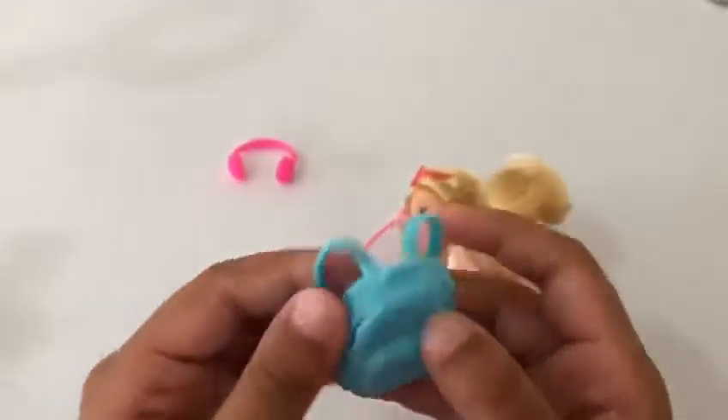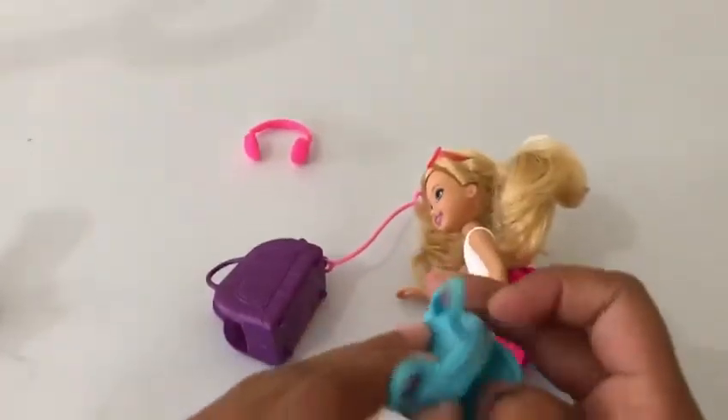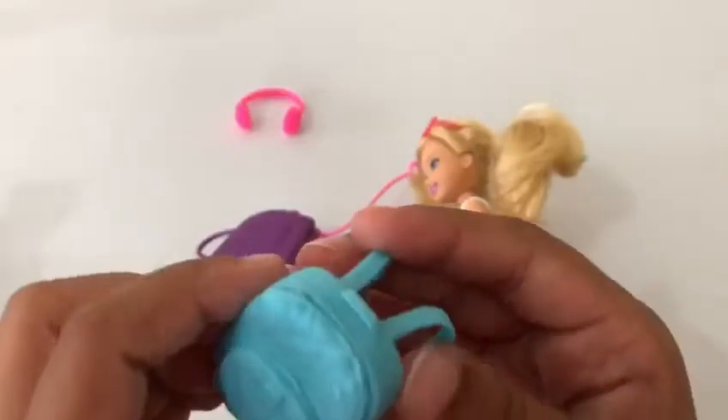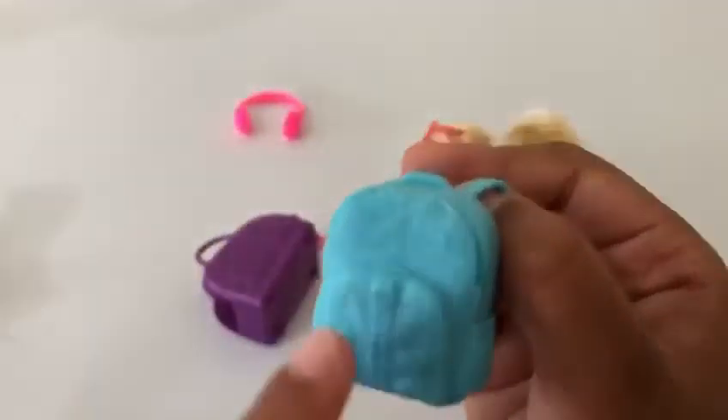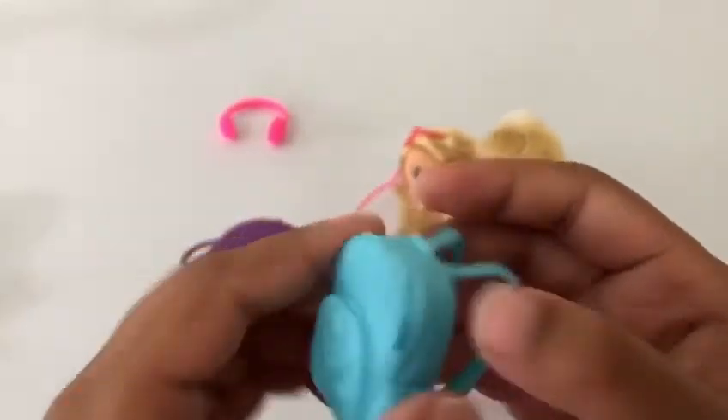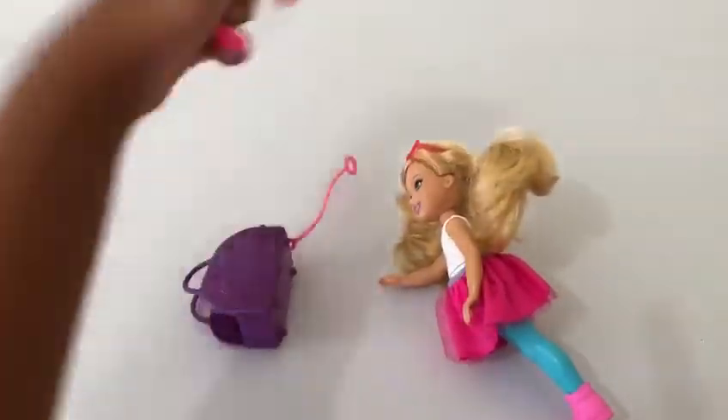Over here we got a blue backpack for her, and it is blue with details all over it. It has a little zipper right there and a little card — that is so cute!